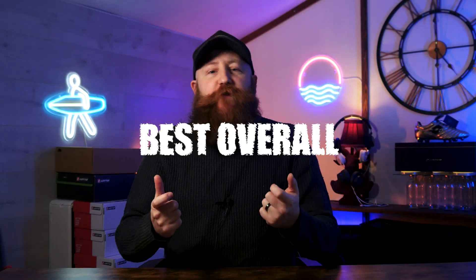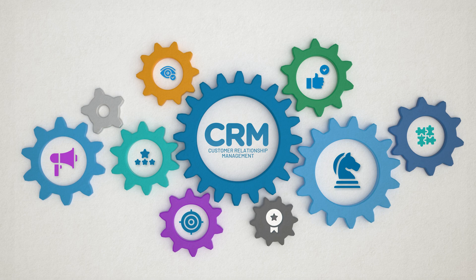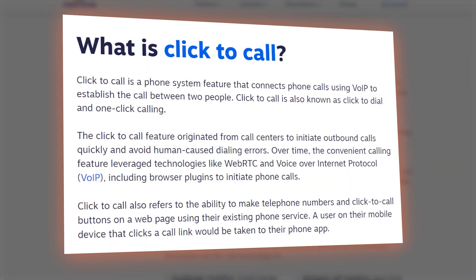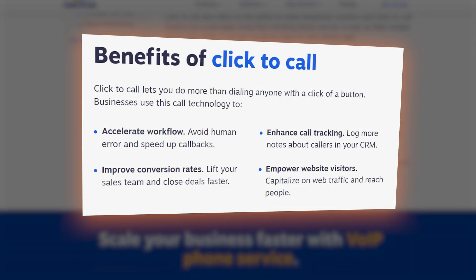First up we have Nextiva, which is known for being one of the best business phone services out there, giving you really great VoIP options. The key feature we love is that it integrates with your CRM software, turning all of that information into an autodialer. While Nextiva doesn't have what you'd consider a traditional autodialer, its one-click-to-call system is absolutely incredible, and it's worth making that sacrifice for just how well it synchronizes with your CRM. That integration is worth way more than a standalone autodialer, and we found the click-to-call is the most effective method.